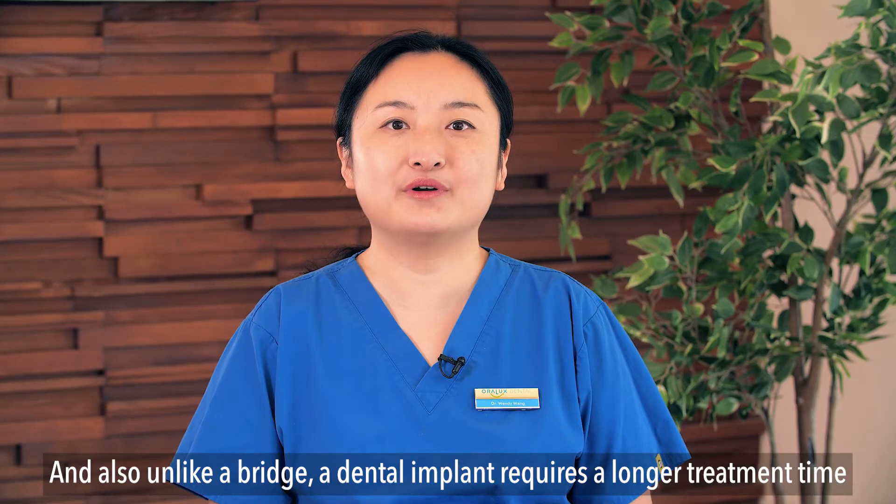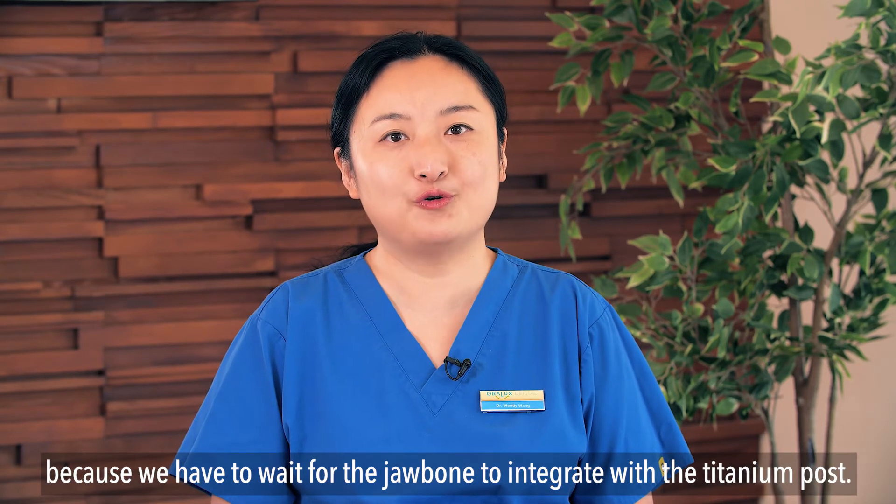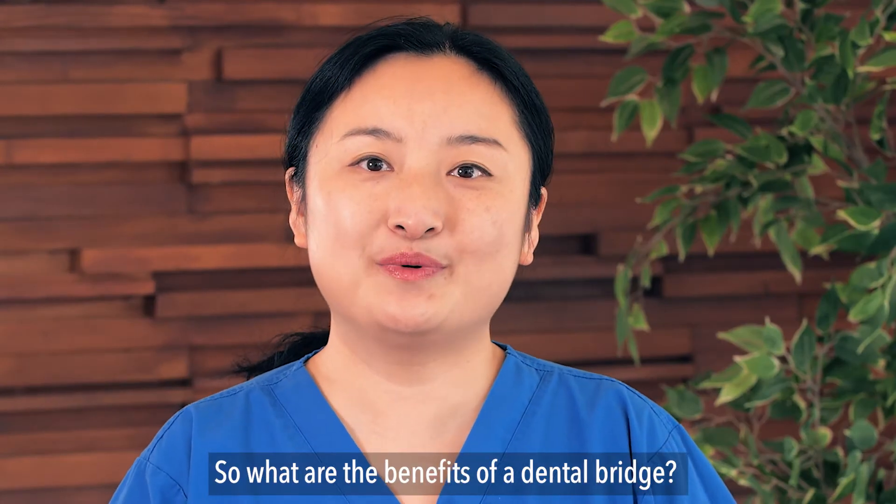Unlike a bridge, a dental implant requires a longer treatment time because we have to wait for the jawbone to integrate with the titanium post. So what are the benefits of a dental bridge?